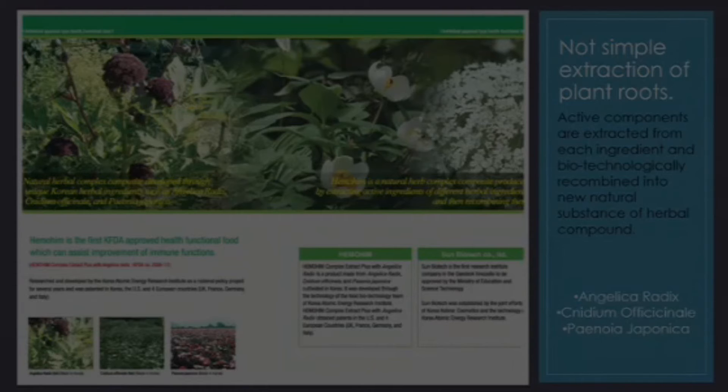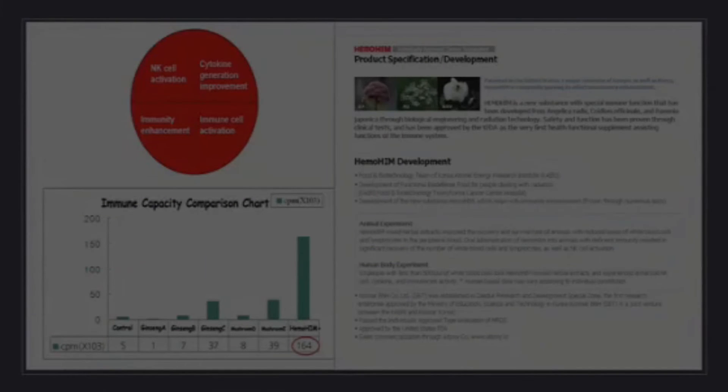The three flowers used were angelica gigas radix, synidium aficionado, and paeonia japonica. What the research reports have shown is that it creates NK cell activation within the bone marrow. If your immune system is doing what it was created to do — because your body can self-heal — the NK cells will be activated within your bone marrow and will go after those dangerous pathogens.